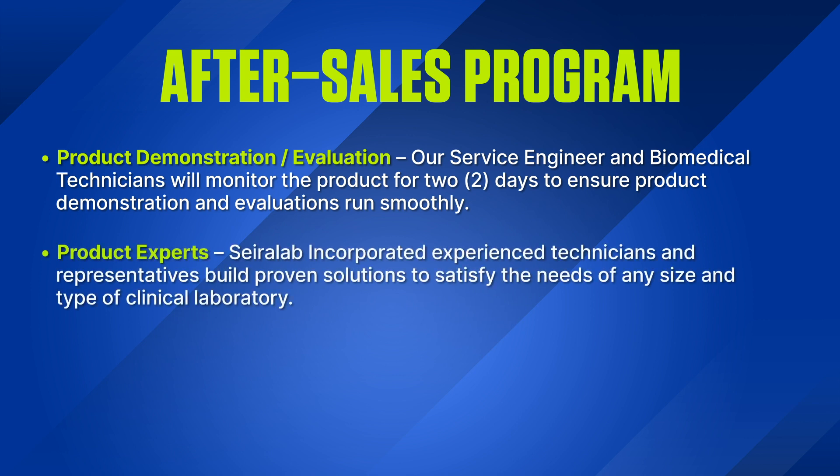Product Experts: Sayerlaub Incorporated's experienced technicians and representatives build proven solutions to satisfy the needs of any size and type of clinical laboratory.